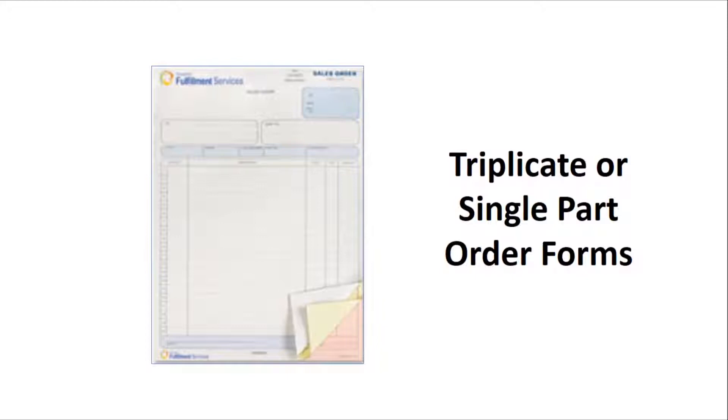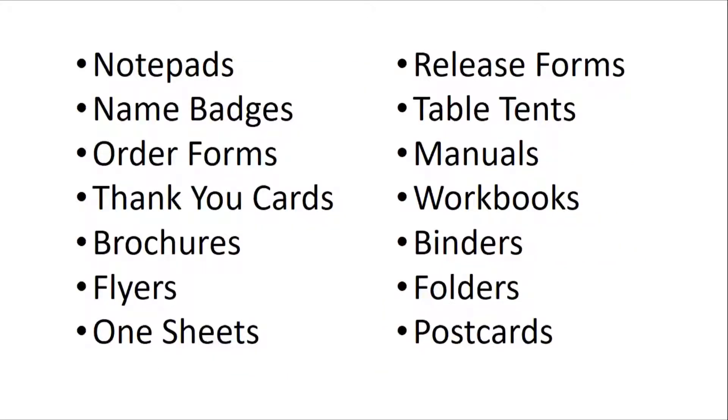What about name badges? We've got you. In fact, anything you need printed for your event — such as all the items you see here — we can handle for you.